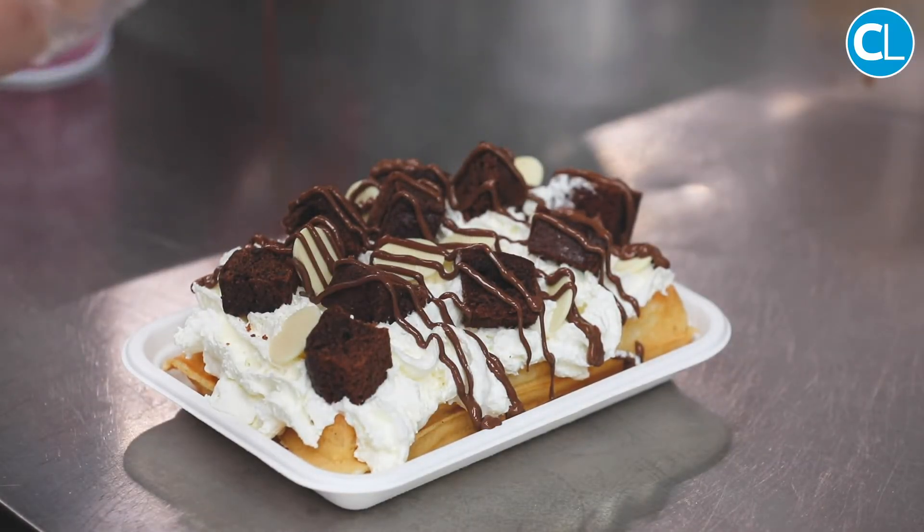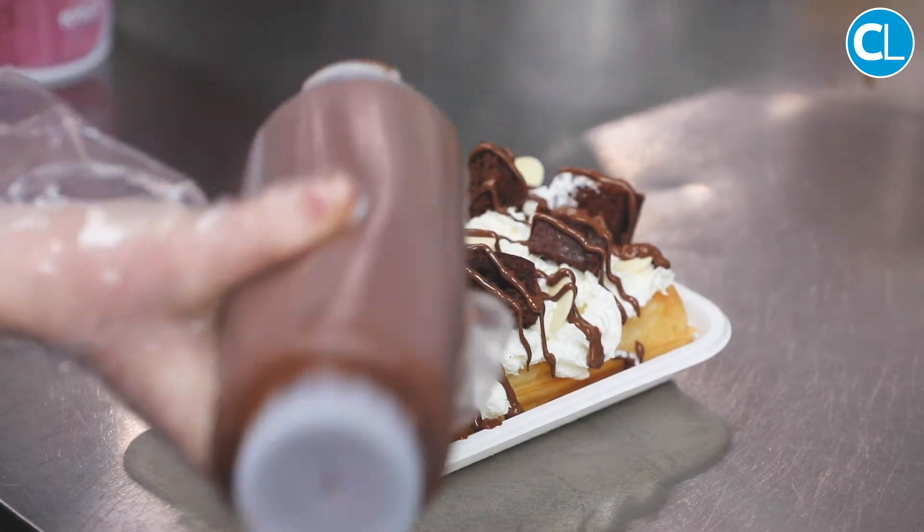We've got into a wedding now — somebody down at Red Roof is getting married in September and asked us to supply their doughnuts, which is exciting. And the Girl Guides are having a celebration for all of their leaders, so they've asked us along with our waffles to feed them lots of nice stuff as a treat after all their stressful events.